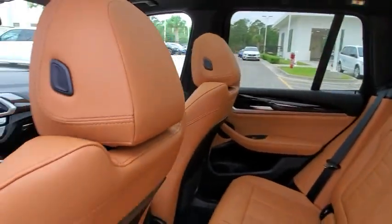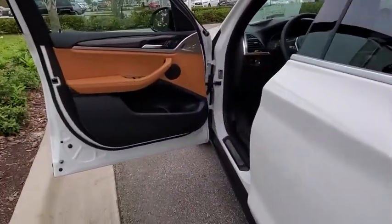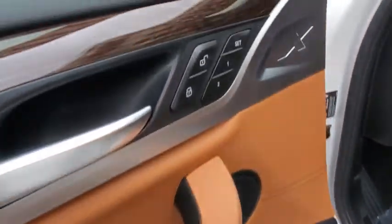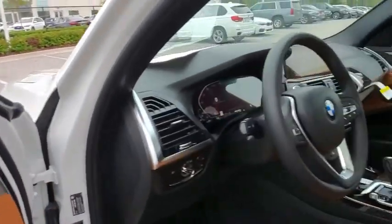Leather-wrapped steering wheel, adjustable steering wheel, power steering, auto-dimming rear view mirror, keyless start, four-wheel disc brakes, cruise control, aluminum wheels, floor mats.